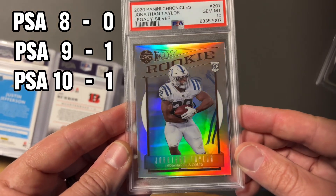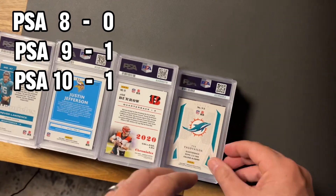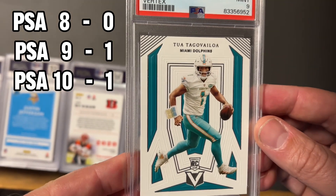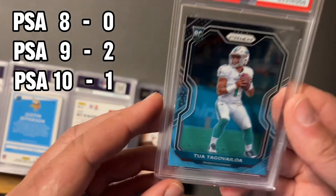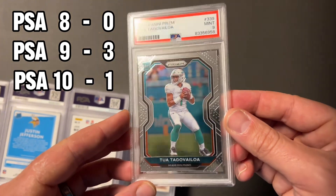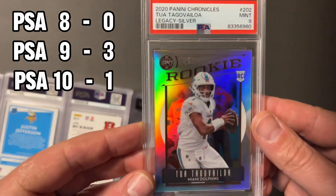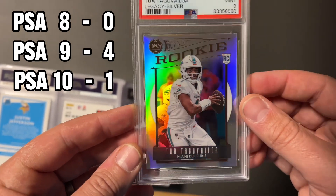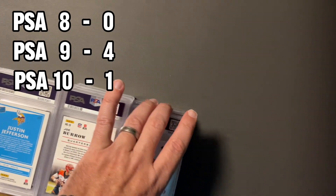Looks like we got two here — Vertex. Love these Vertex from the Chronicles boxes, and it took a nine, a little off-center maybe. Another Tua — you're going to see a lot of these same guys — took a nine on this prism. These prisms carry some weight because they're hard to get tens on, so nine on that. Another Tua silver nine. Of course, of the three silvers, the one we didn't want to ten on as much took the ten.